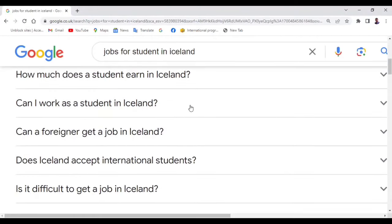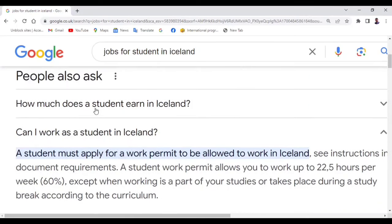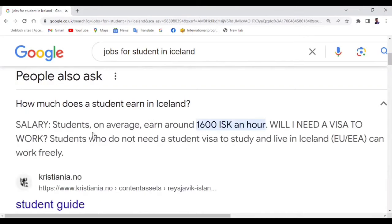Can I work as a student in Iceland? Yes, but you must apply for a work permit in order to be allowed to work. A student work permit allows you to work up to 22.5 hours per week, which is 60%, except when working is part of your studies or takes place during a study break. Students on average earn around 1,600 ISK an hour.